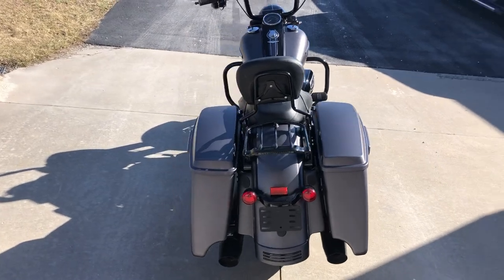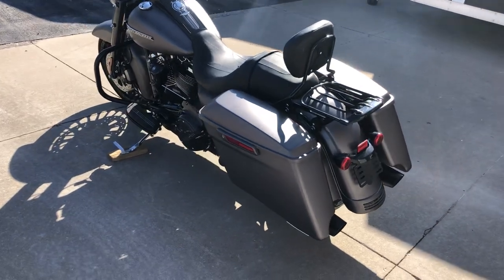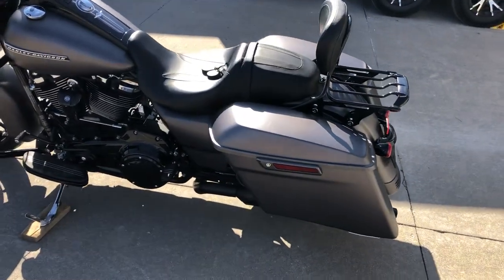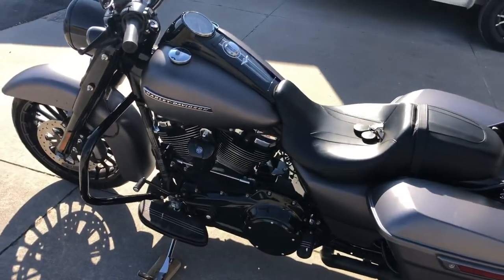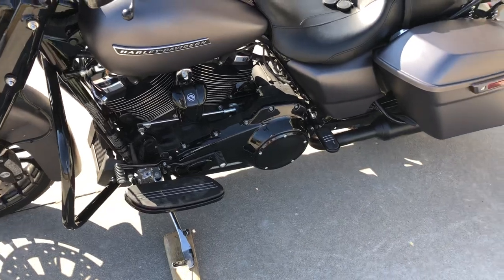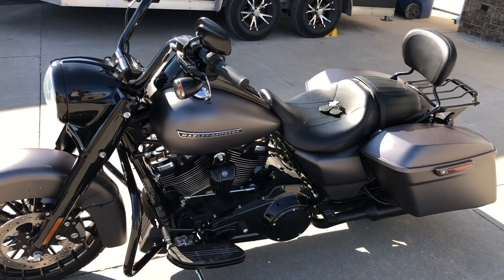Now on all the special models, the big deal is that they are blacked out — the exhaust, hardware, front end, handlebars, engine guards, engine. It gives it a really great contrast with the black and the industrial grade denim.